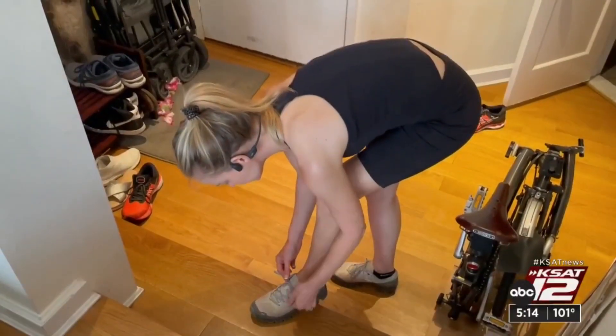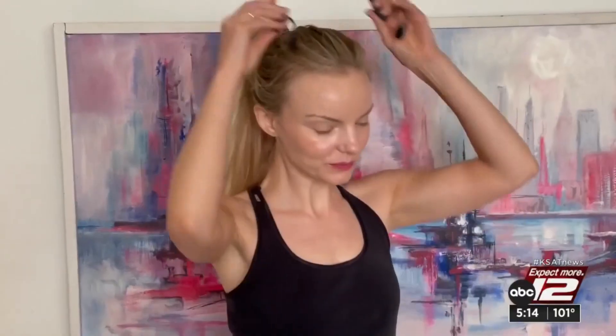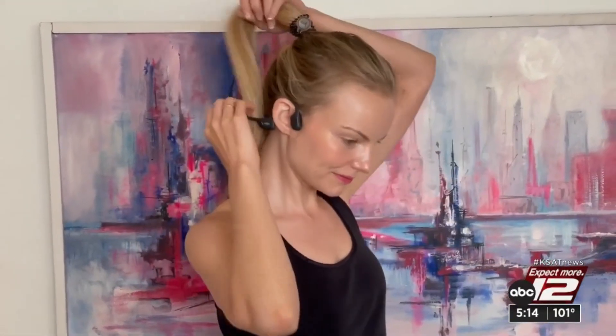No matter where you exercise, you want to be aware of your surroundings. That's why Laura Murphy decided to try headphones called Shokz. They sit outside of your ears, so your ear canal is fully open, and that means she could hear really anything going on around her, in addition to the music she was listening to.